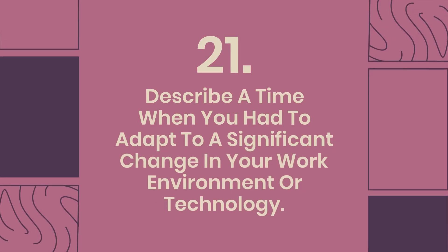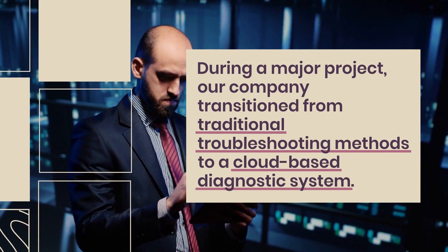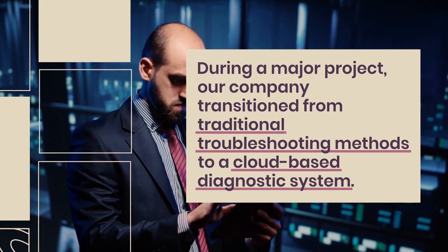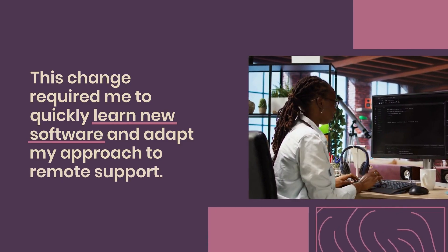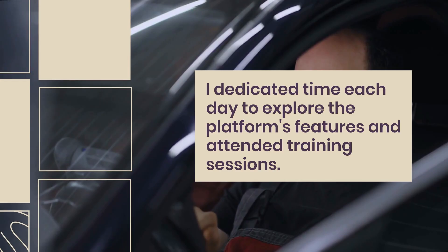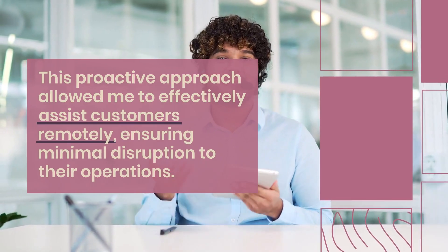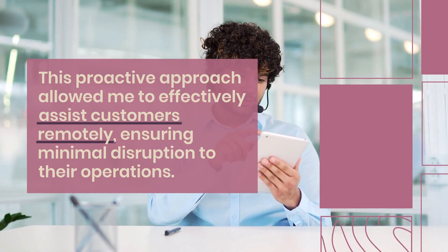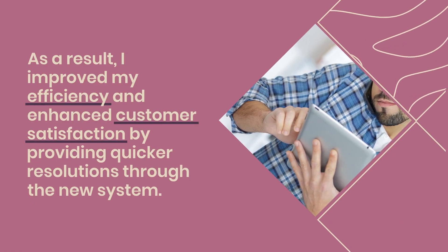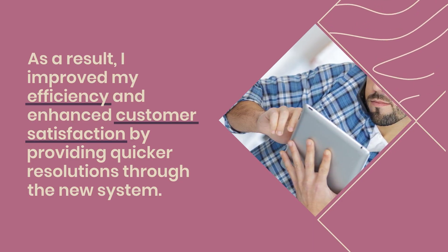Question 21: Describe a time when you had to adapt to a significant change in your work environment or technology. During a major project, our company transitioned from traditional troubleshooting methods to a cloud-based diagnostic system. This change required me to quickly learn new software and adapt my approach to remote support. I dedicated time each day to explore the platform's features and attended training sessions. This proactive approach allowed me to effectively assist customers remotely, ensuring minimal disruption to their operations. As a result, I improved my efficiency and enhanced customer satisfaction by providing quicker resolutions through the new system.